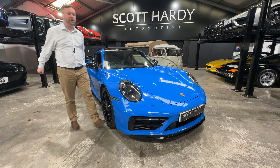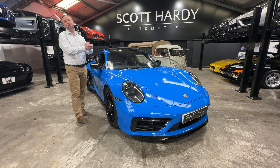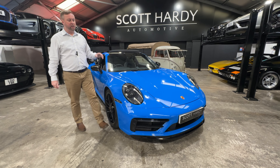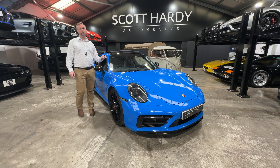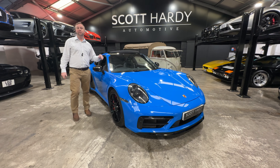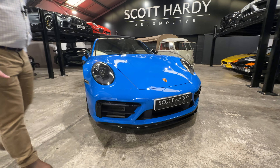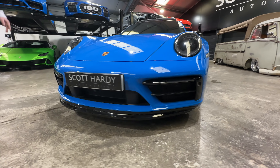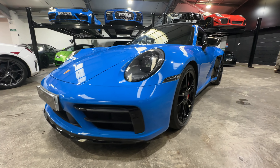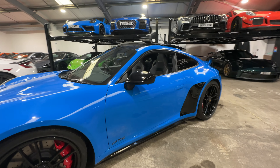Hi and welcome to this 992 Porsche — this is a Carrera 4 GTS, 21 plate car, covered just slightly over 10,000 miles. Why is this one special? Because this one's got the aero kit and the black detailing around the front of this car. As I wander around, this does stand out from the crowd, with the aero kit and the LED matrix lights and the black wing mirrors.